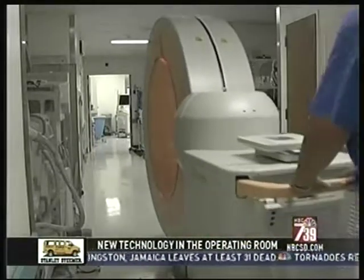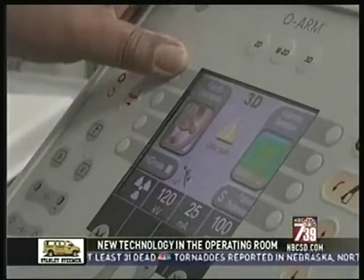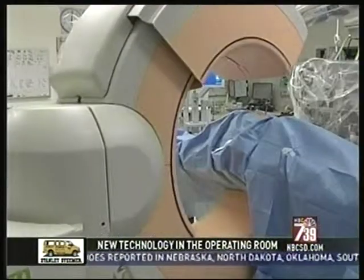It almost looks like something out of a sci-fi movie, but this is the O-arm, a machine that's changing spinal surgery at Alvarado Hospital. It's incredible.